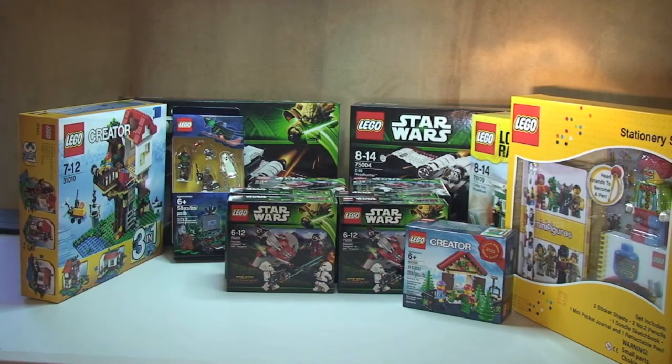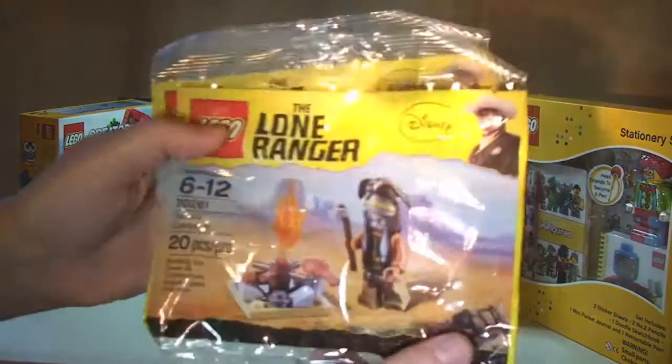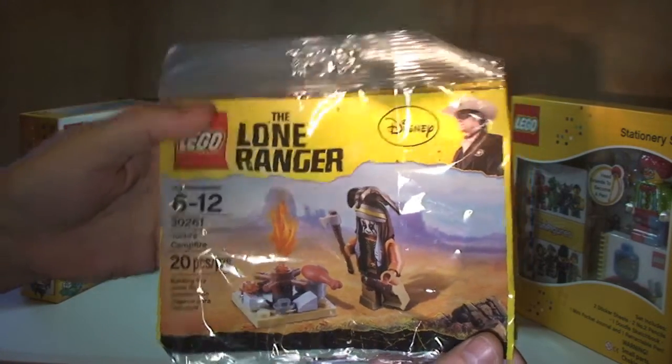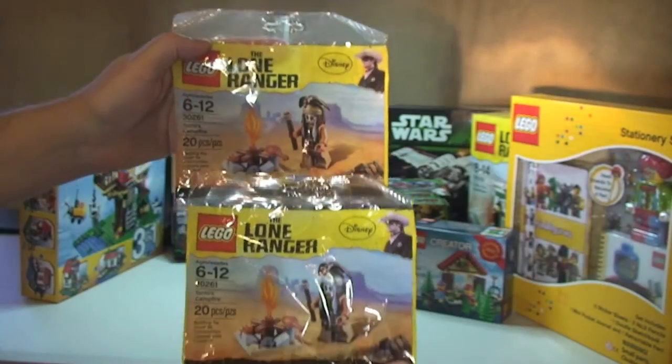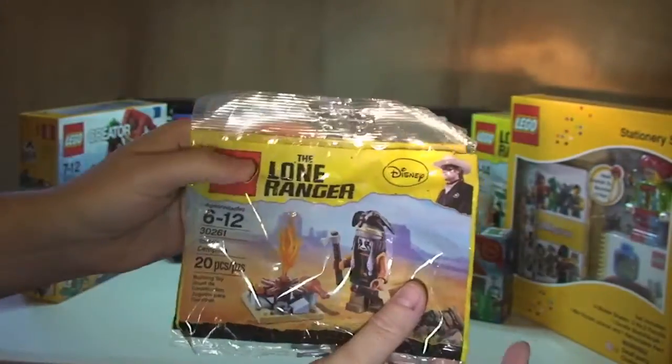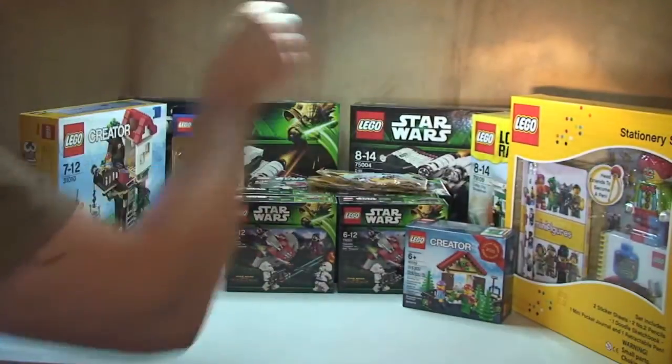I've got a couple of Lone Ranger poly bags. This is 30261, Tonto's Campfire. These are really difficult to get hold of but I've got two of them — one I will open and review, and the other is to add to my collection.